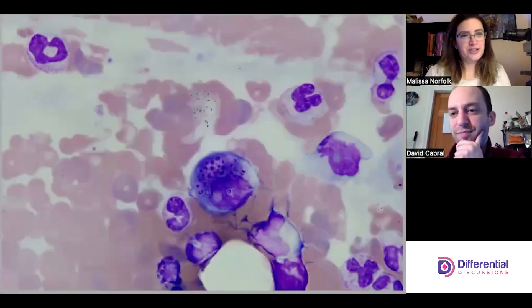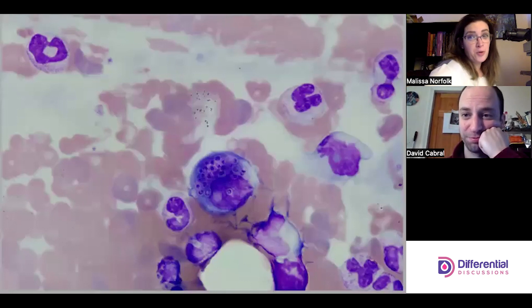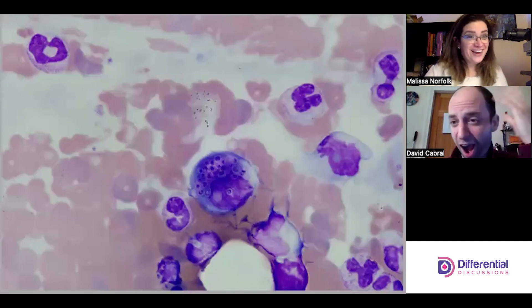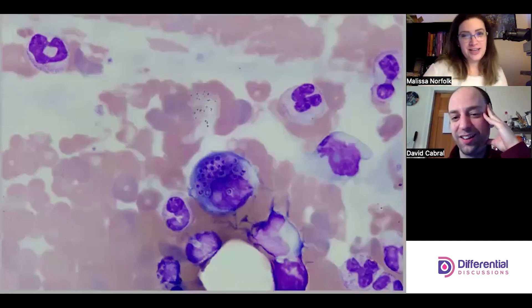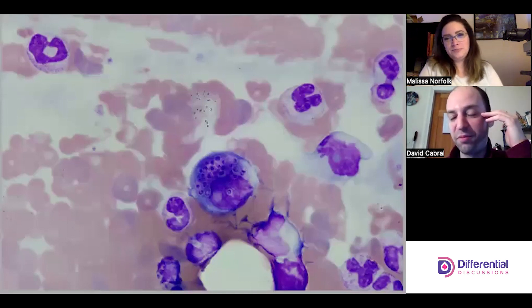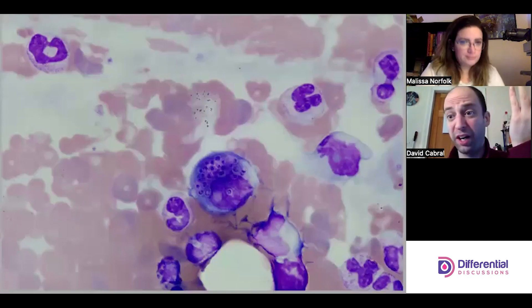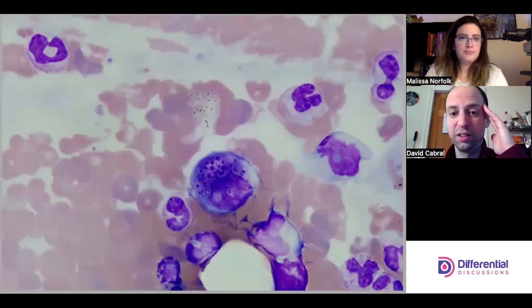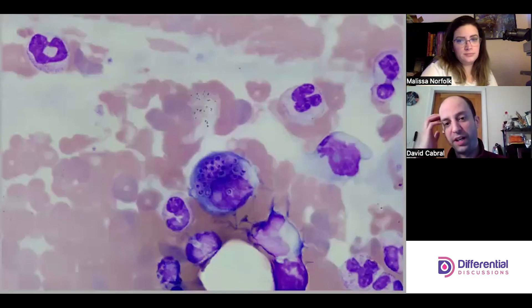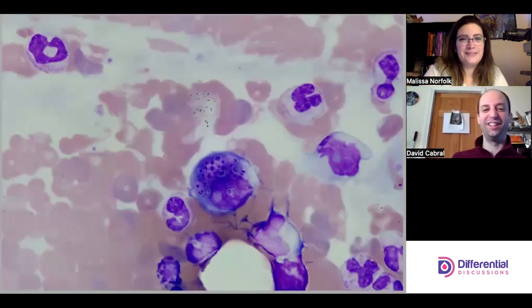Hello and welcome to Differential Discussions. I'm Melissa and I'm Dave, and today we have something pretty exciting to look at. I got really excited when I was looking at the slide — I texted Dave and I was like, oh my god. Organisms in peripheral blood are somewhat rare; you really don't see that very often. So we're looking at a peripheral blood film today.